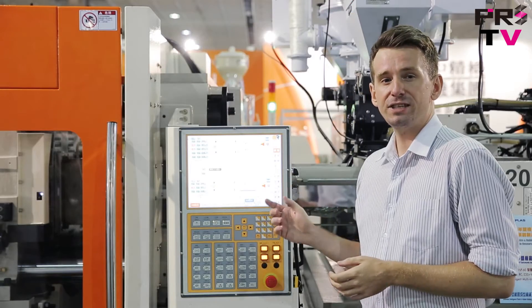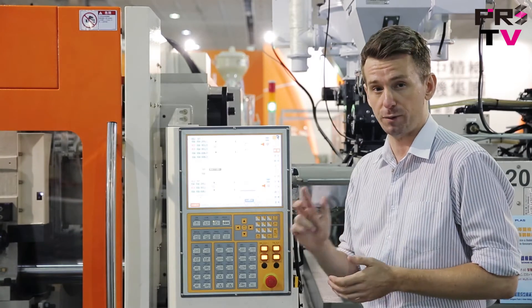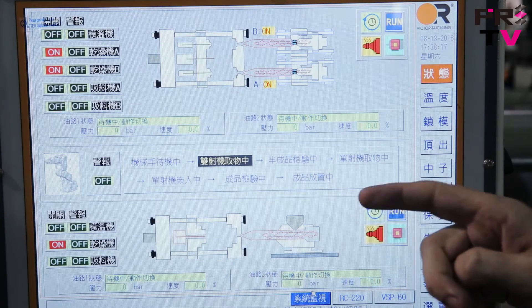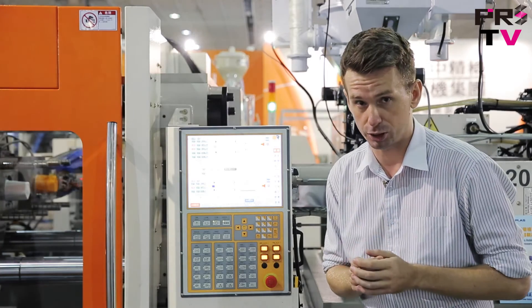Here you can see from this control panel I can easily monitor and operate all three parts: the dual color injection molding machine, the robotic arm, and also the single extruder machine, making this a complete closed loop turnkey solution. If you are looking for a more cost effective and innovative solution for your products, please check out their website or click the link at the end of this video.